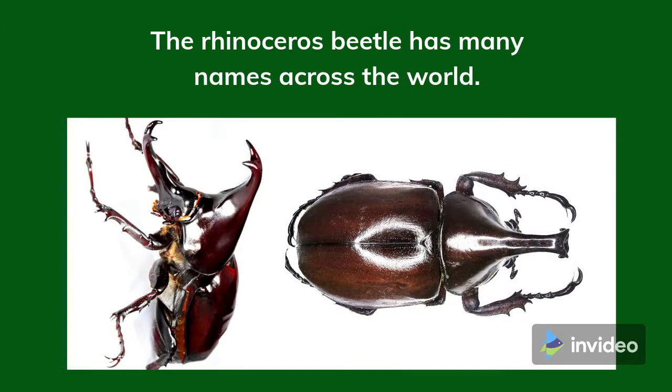The Rhinoceros Beetle has many names across the world. In Japan, it is referred to with three different names: the Japanese Rhinoceros Beetle, Japanese Horn Beetle, and Kabutomushi. The most common name used in Japan is the Kabutomushi. In English, Kabuto means helmet and Mushi translates to insect. The direct translation of Kabutomushi is helmet insect, which in Japanese culture refers to it looking similar to a samurai's helmet.